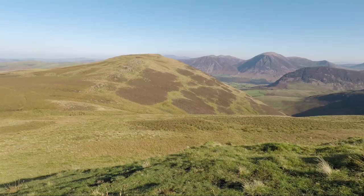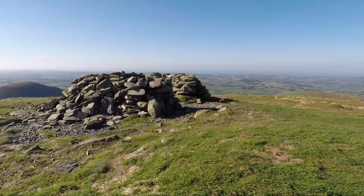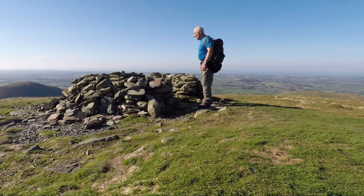It's a straightforward route between Carling Knot and Blake Fell with a fairly good path and the gradient only steepens as you near the summit. The summit of Blake Fell is marked by a low round wind shelter which has great views but it's such a strong breeze up here today it's no place to hang around. We'll move on.